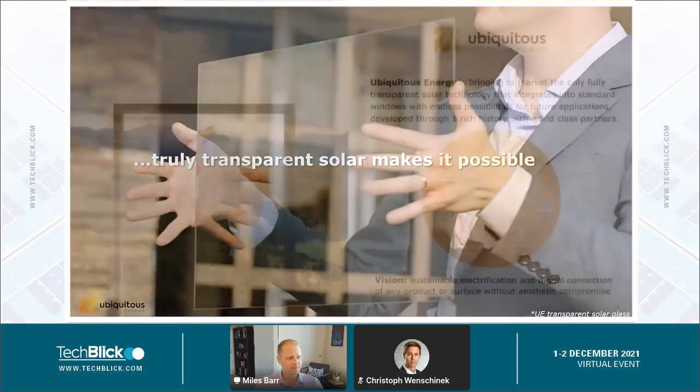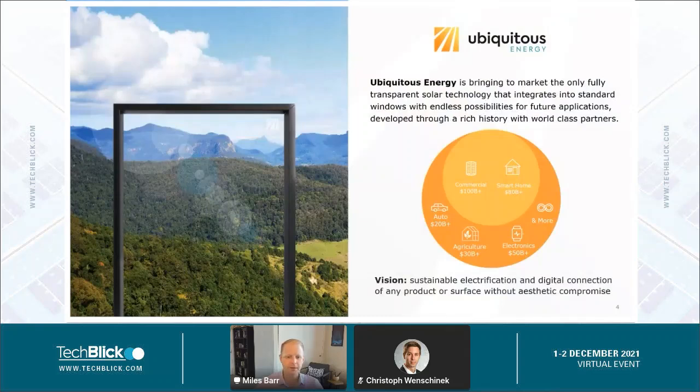So we'll get a little bit more into how this works, but first I want to give you a little bit of background on our company. Ubiquitous Energy is a technology company based in Redwood City, California, which is in the Bay Area. We're actually a spin-out from MIT and have been developing transparent solar technology specifically for the past decade. We really see a world where transparent solar can be embedded into our products and surfaces all around us, from architectural glass in commercial and residential buildings to automotive, agriculture, electronics, and really anything we can think about.